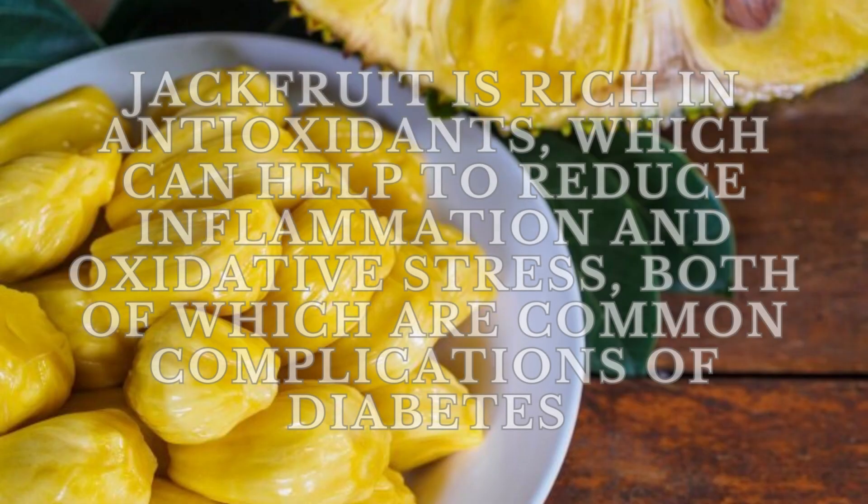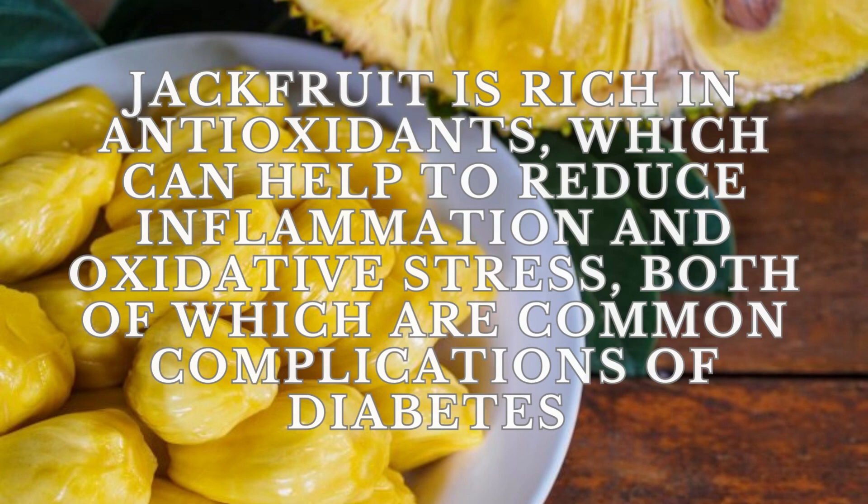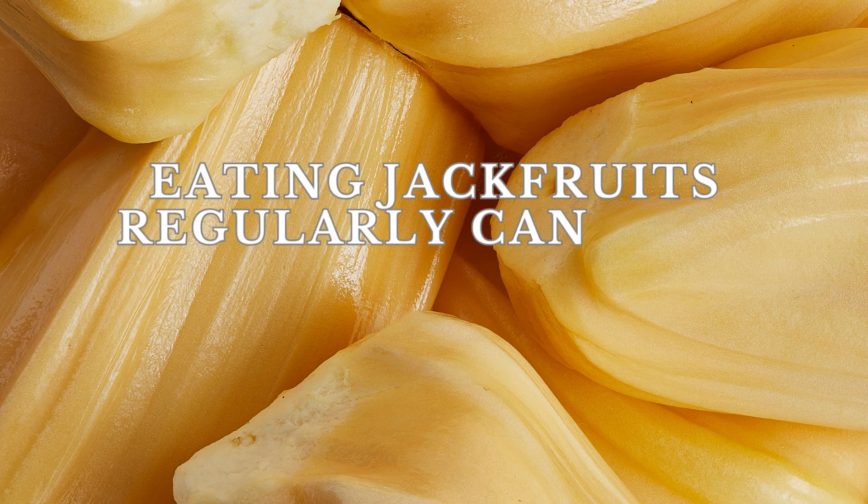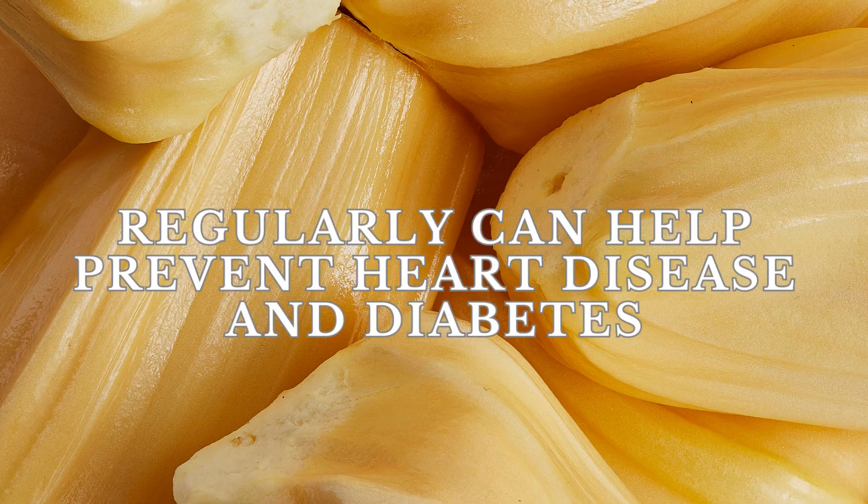Jackfruit is rich in antioxidants, which can help to reduce inflammation and oxidative stress, both of which are common complications of diabetes. Studies have shown that jackfruit comprises high levels of fiber and protein. Eating jackfruit regularly can help prevent heart disease and diabetes.